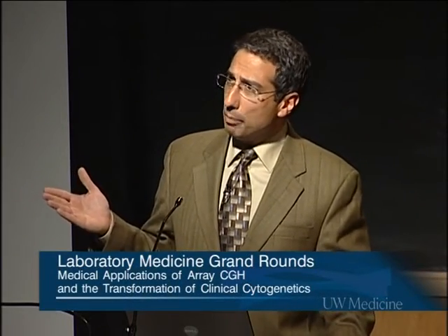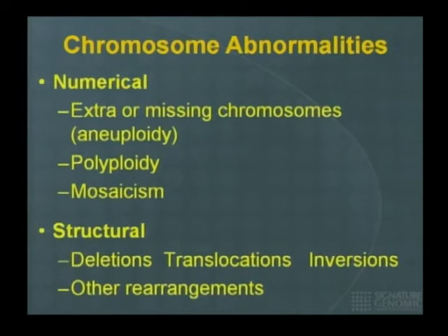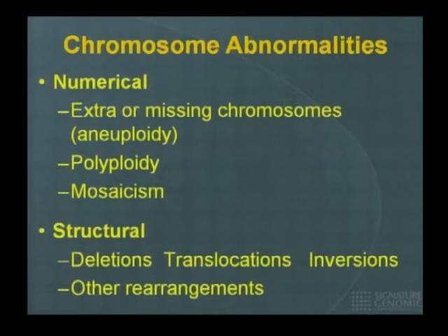Chromosomal abnormalities come in many different flavors. They can be problems with the number of chromosomes — extra or missing — called aneuploidy. Or you can have an extra set of chromosomes, called polyploidy. Or you can have mosaicism, where the individual has more than one cell line, one being normal and one having an abnormality. Structurally, you can have pieces of chromosomes that are missing, such as deletions, or translocations where pieces have moved from one chromosome to another, or inversions or other rearrangements.